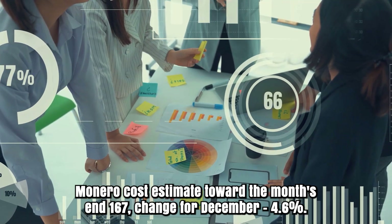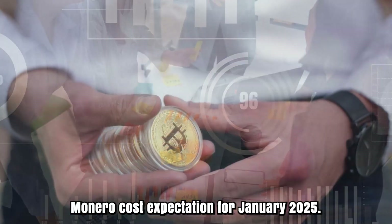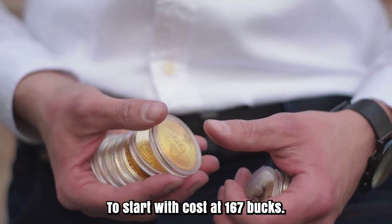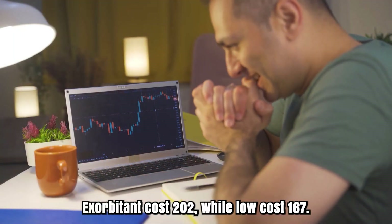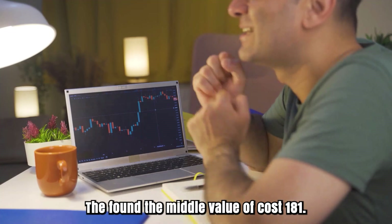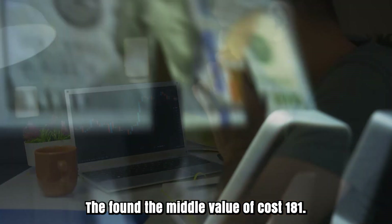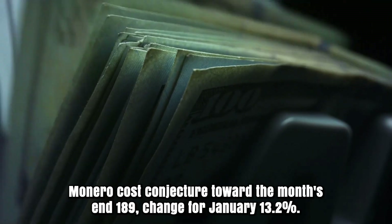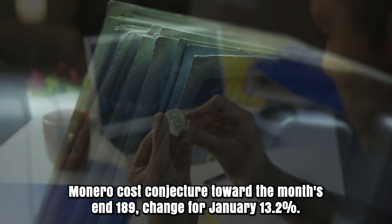Monero cost estimate toward the month's end: $157. Change for December: 4.6%. Monero cost forecast for January 2025. To start with, cost at $167. High cost $202, while low cost $167.